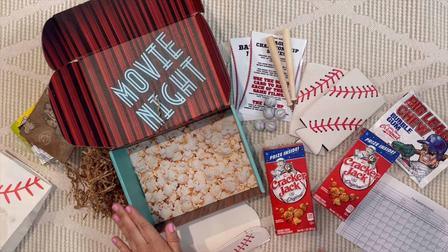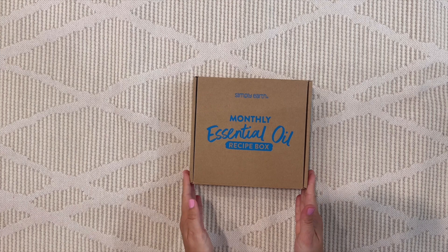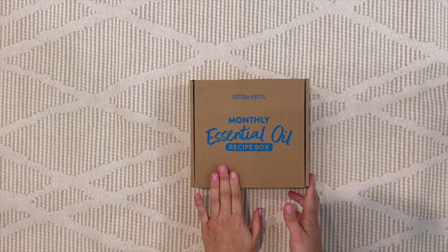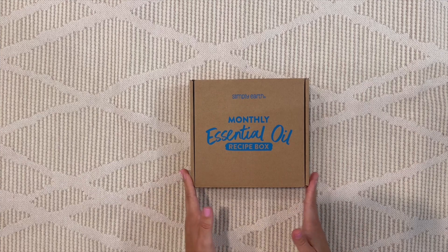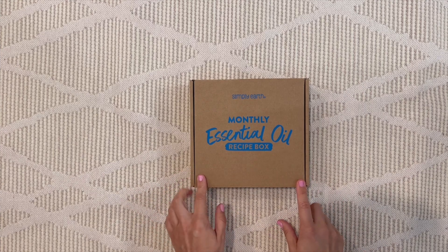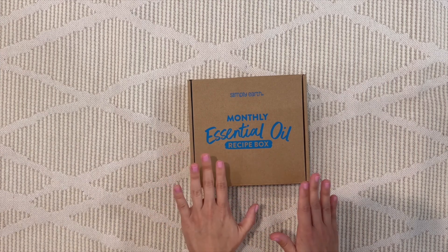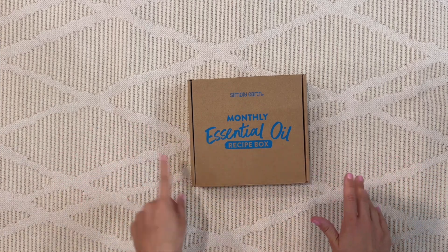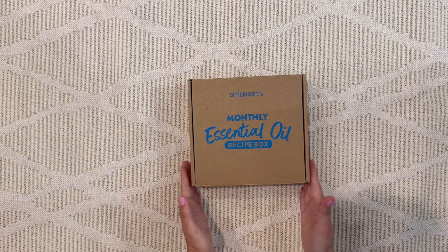Lastly, for the oily dad, we've got Simply Earth — a monthly essential oil box that includes easy DIY recipe cards, labels, accessories, and high-quality oils to help him create a toxin-free environment. This box starts at $49.99 and ships to both the US and Canada. This is the May box — the June box didn't arrive in time for filming. If he's new to Simply Earth, they include a big bonus box with extra ingredients he may need throughout the year, plus the monthly recipe box.